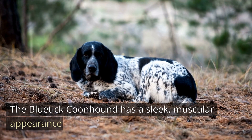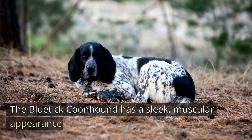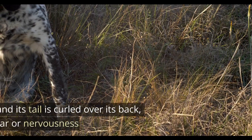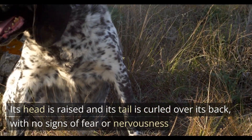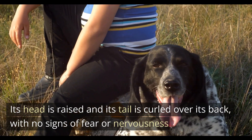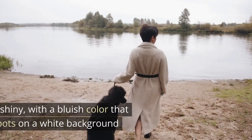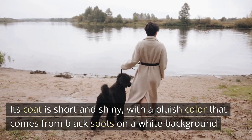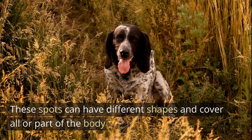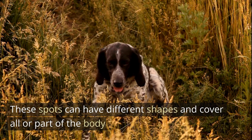The Bluetick Coonhound has a sleek, muscular appearance. Its head is raised and its tail is curled over its back, with no signs of fear or nervousness. Its coat is short and shiny, with a bluish color that comes from black spots on a white background. These spots can have different shapes and cover all or part of the body.